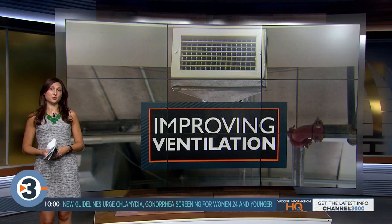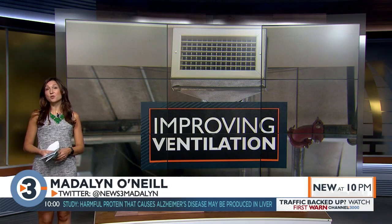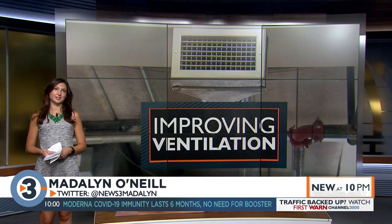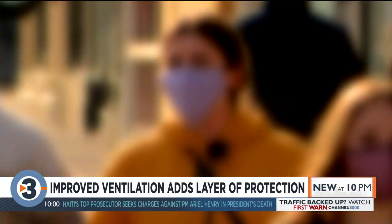Well, being outdoors obviously reduces the risk of spread, but so does quality of ventilation inside buildings. Today, we're learning Dane County will invest more than half a million dollars to improve air quality in county-owned buildings, and that's something businesses are looking into as well. We live in that weird world right now where pathogens are on the top of everyone's mind.